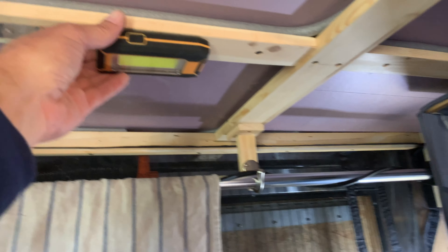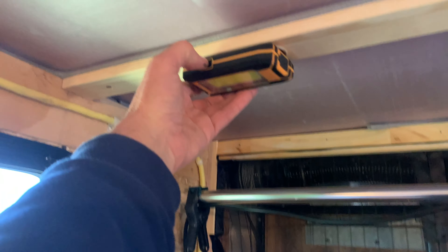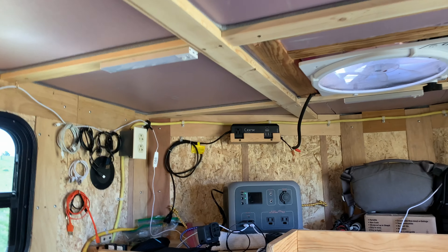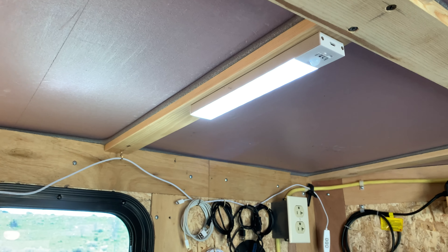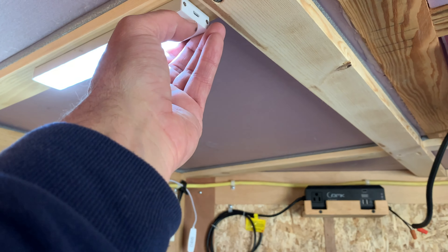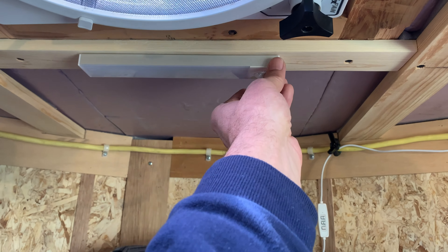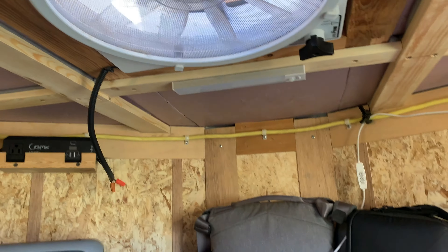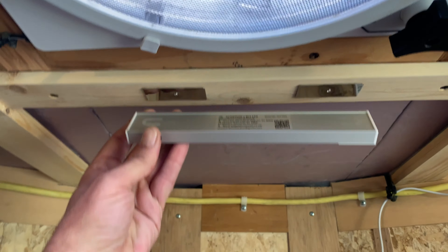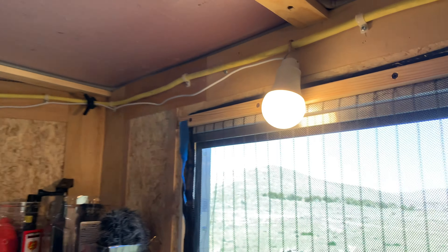There are various battery-powered lights up there, which are nice. I want to get some wired DC lights in here as well, but these have been working great — I really like them. If all you can use is some battery-operated magnetic lights, these work really well.